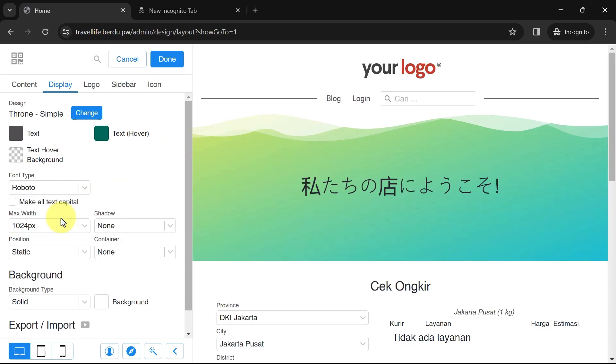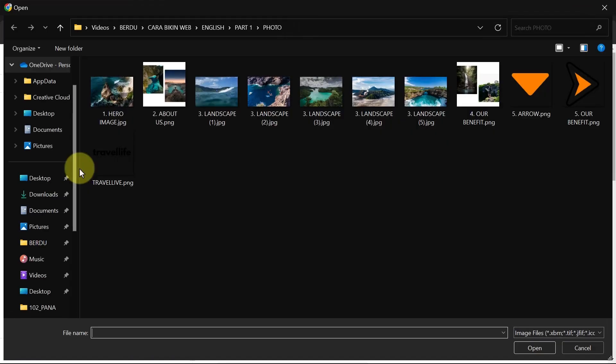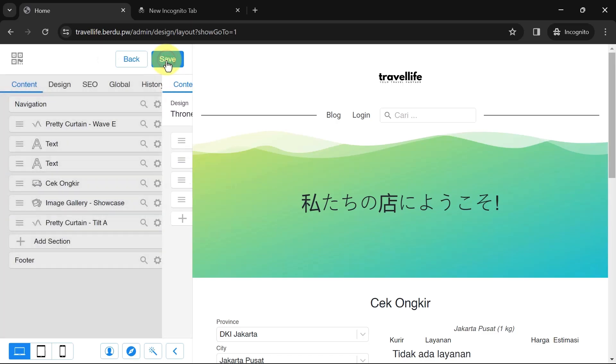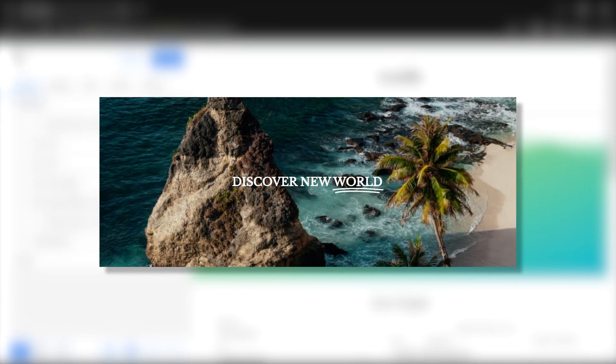Now let's go to the Logo section and upload your website logo. Adjust the logo size by sliding the slider. Once done, click Done. Next we'll add a header below the navigation section in the form of a title text.